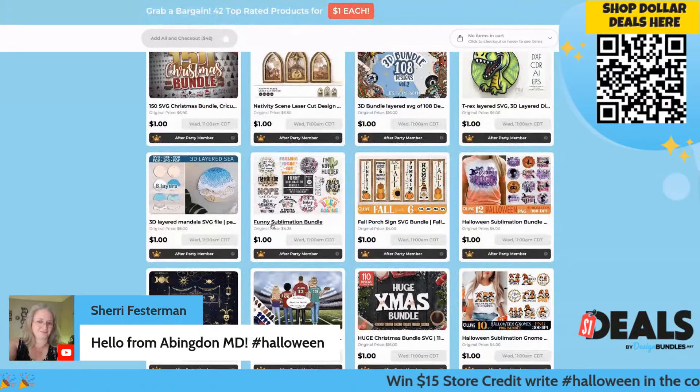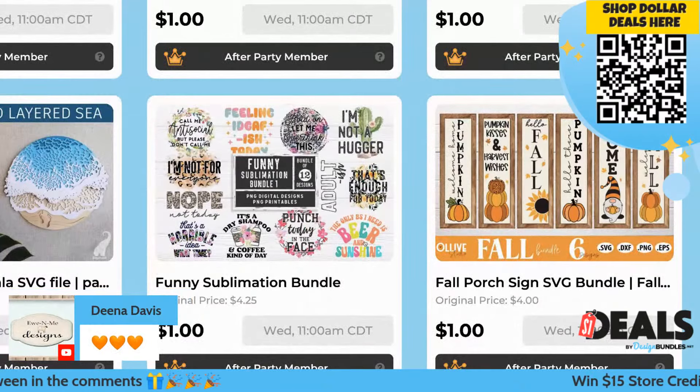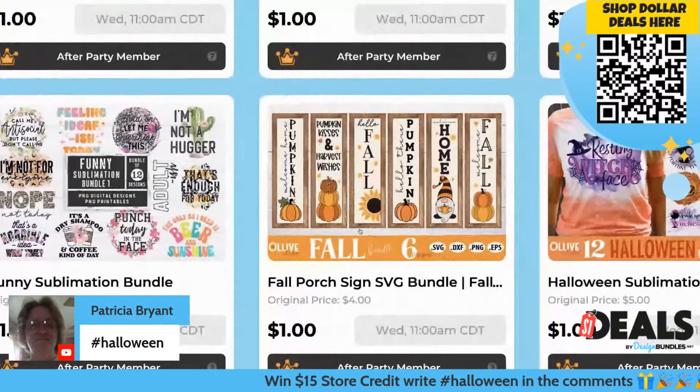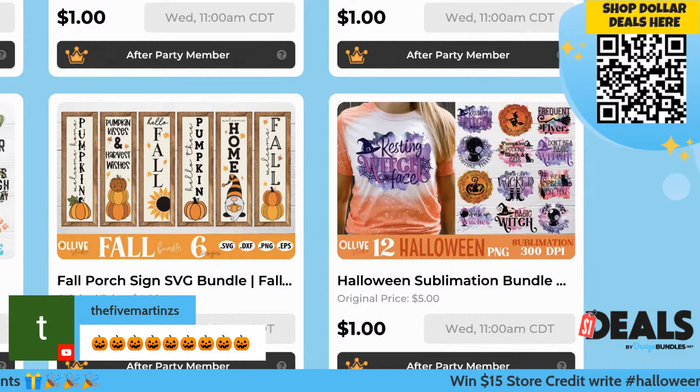We've got a few pre-recorded videos too if you guys need to see any of that. I really love this one — 'I'm not a hugger. The only BS I need is beer and sunshine.' That one is super cute. We've got some fall signs here, really adorable. I've actually done a bleach t-shirt with this one before — my daughter wears it all the time.